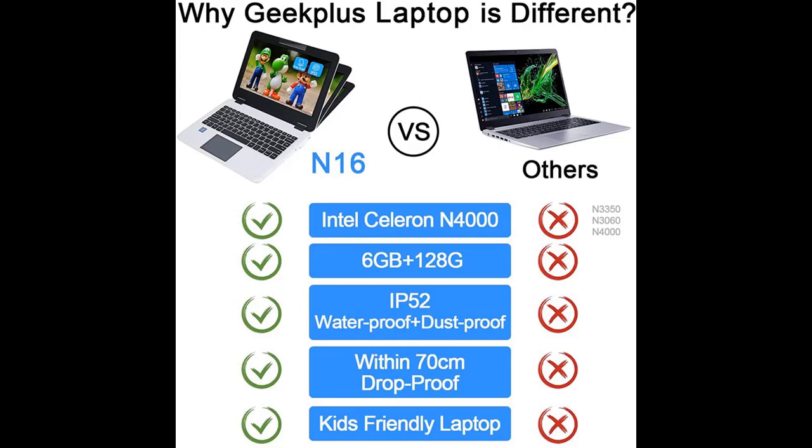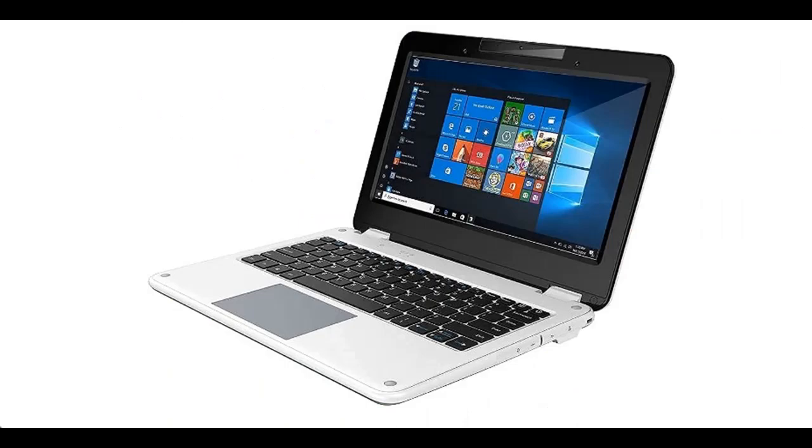If you find our channel useful, please subscribe and press the bell, select 'All,' to get instant notifications of all future uploads.